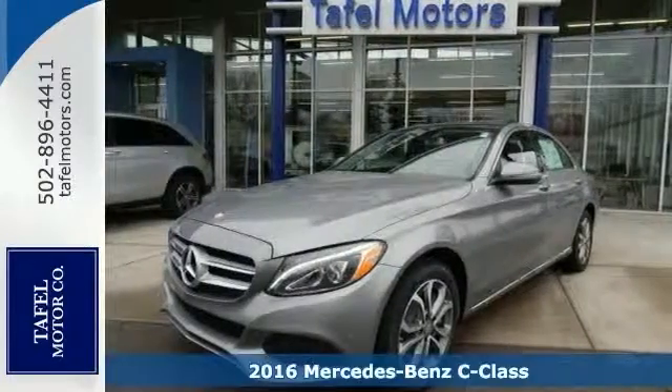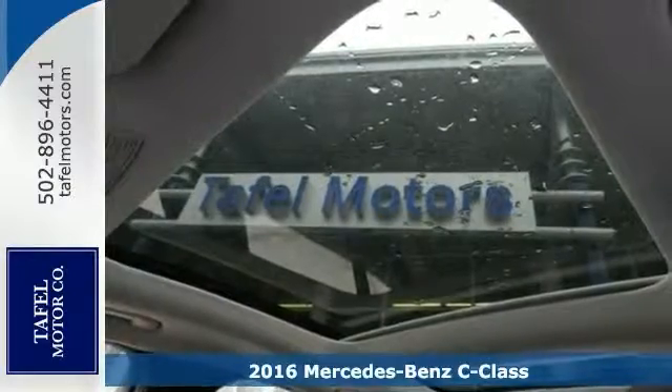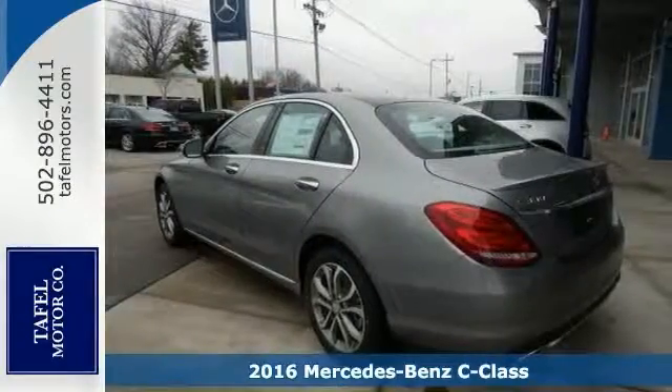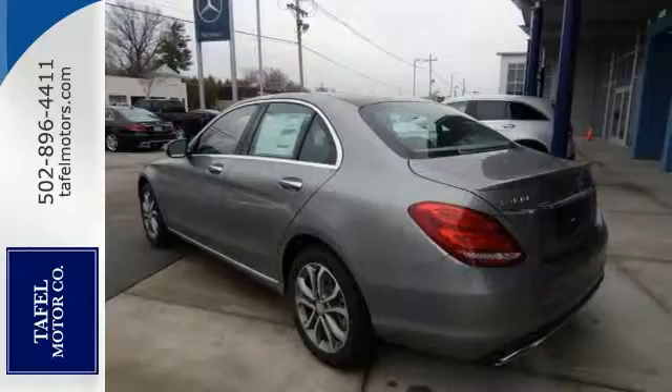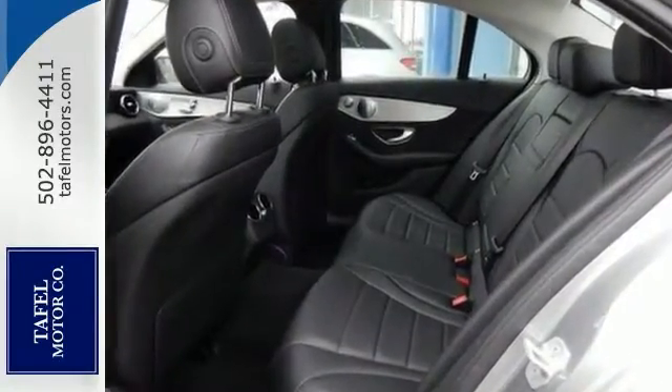Here's a 2016 Mercedes-Benz C300 4Matic. The eye-catching style is something that this C-Class was simply born with. From the LED daytime running lights to the interior's full-color display and attention assist, this C-Class has it all.